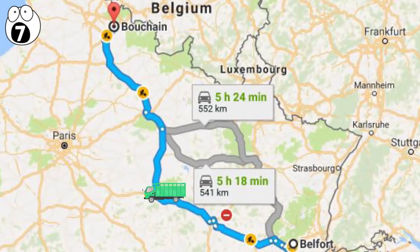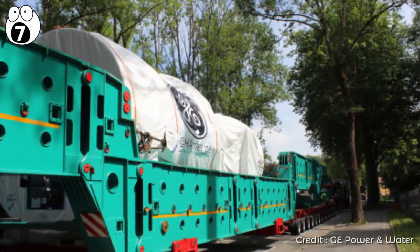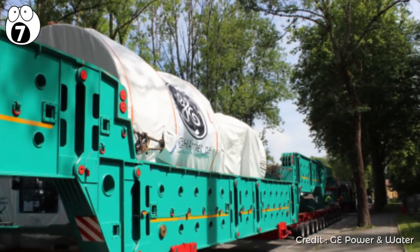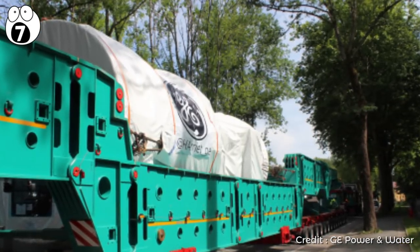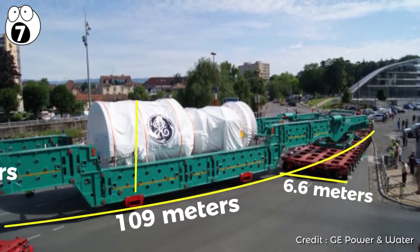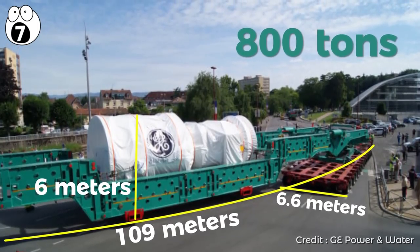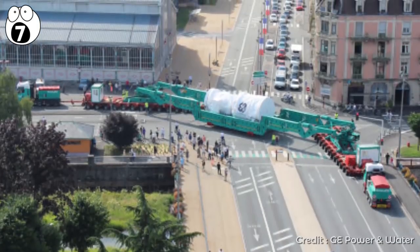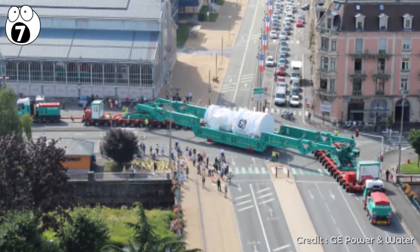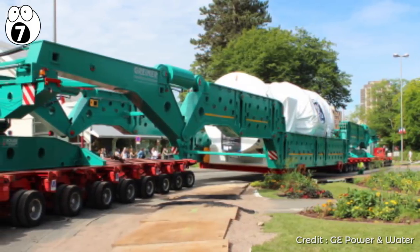It was transported from Belfort to Bouchon, over 330 miles away. Such a complex, vastly expensive, and tremendously important construction had to be transported to absolute perfection. The convoy was 109 meters in length, 6.6 meters wide, and 6 meters high, weighing in at 800 tons in total. The turbine was carried on 14 rows of triple-tired axles, and every element of its construction was scrutinized over the three years it took to plan the journey.